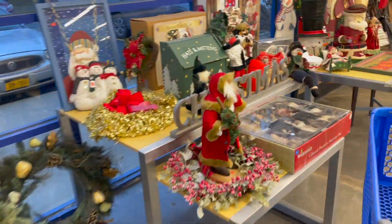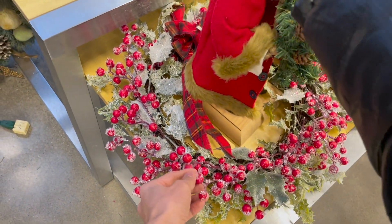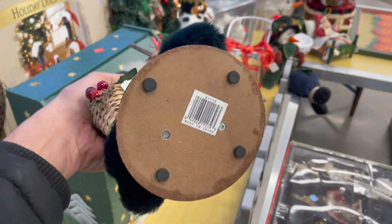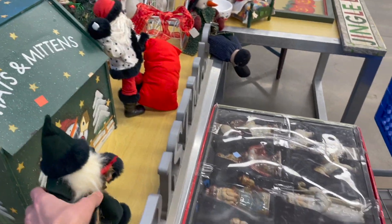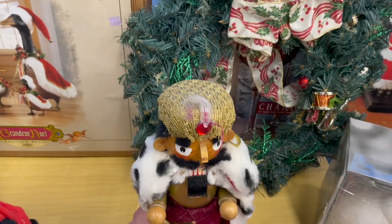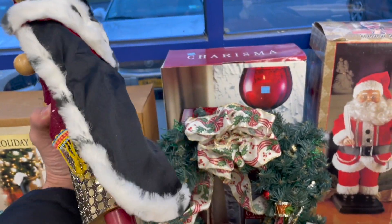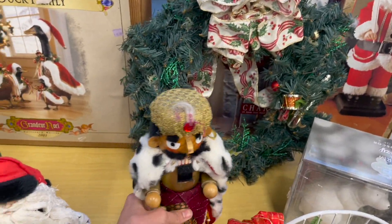A little more Christmas. Look at that nutcracker — oh, that's pretty. It looks like ice. $12.99. Got a Santa, made in China. I want to take a look at this nutcracker, it looks different. It's made in China — it looked German to me.